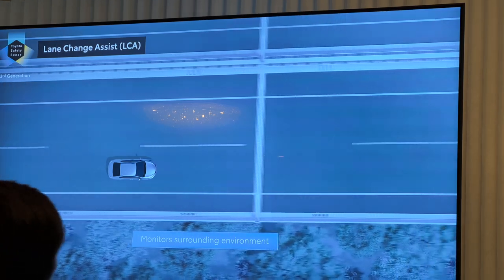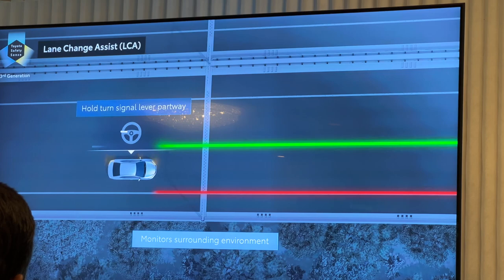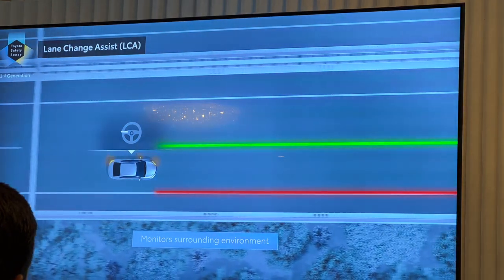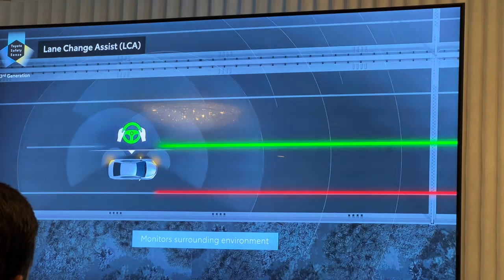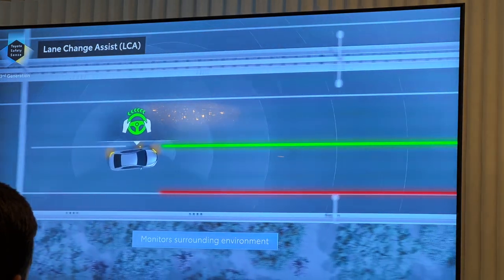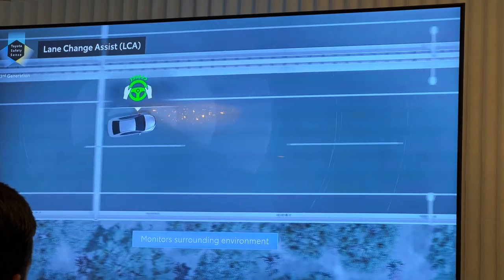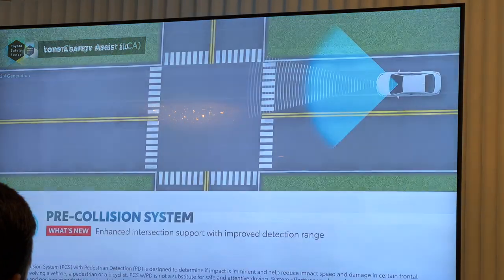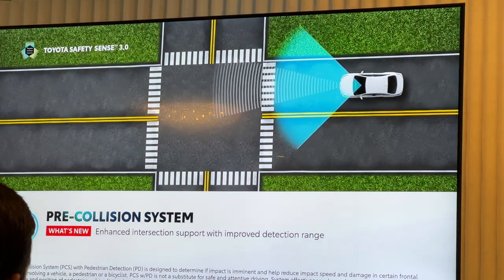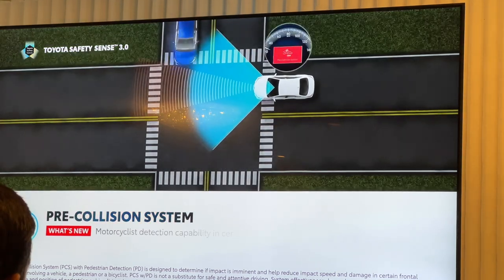Lane change assist works with lane tracing assist and operates when dynamic radar cruise control is engaged. When a driver partially engages the turn signal, the vehicle monitor determines there's no vehicle in the path of the lane change, and the system provides steering support into the new lane. Driver's hands must remain on the steering wheel. Front cross traffic alert uses vehicle front corner radar sensors to alert the driver with visual and audible warnings about vehicles approaching from the side at an intersection.